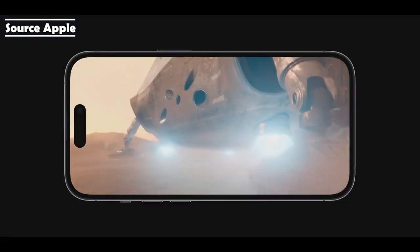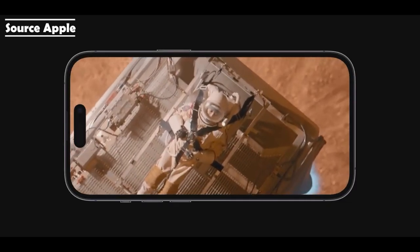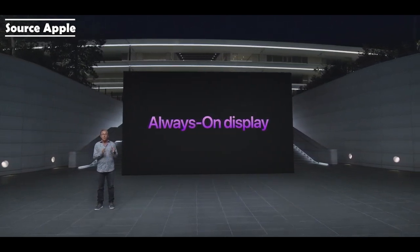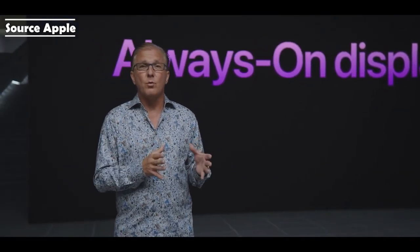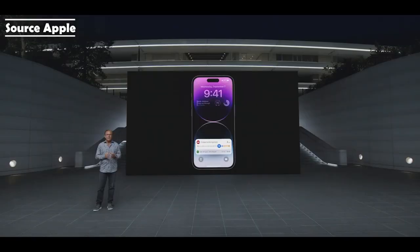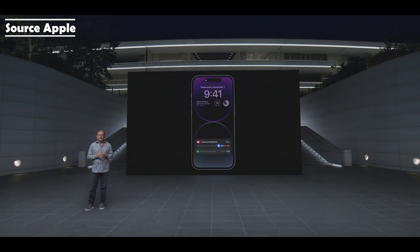The new display provides peak HDR brightness of 1,600 nits, bringing iPhone to the same level as the Pro Display XDR. This is the perfect time to introduce Always-On Display. It's easy to see the time and other important information without raising your iPhone or tapping the display. This display can operate at a refresh rate as low as 1 Hz with a new low power mode, and we've further improved our LTPO technology, allowing the display to intelligently dim the entire lock screen.